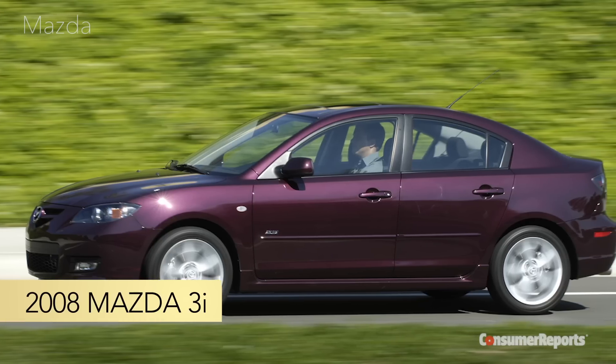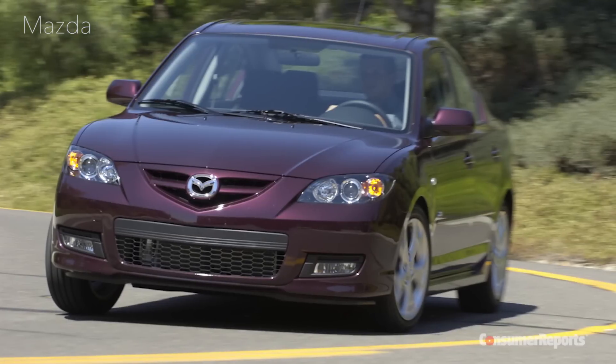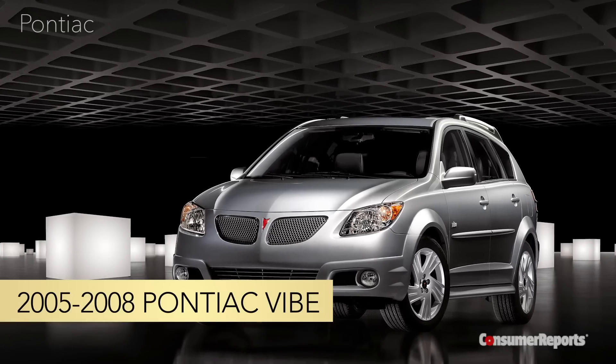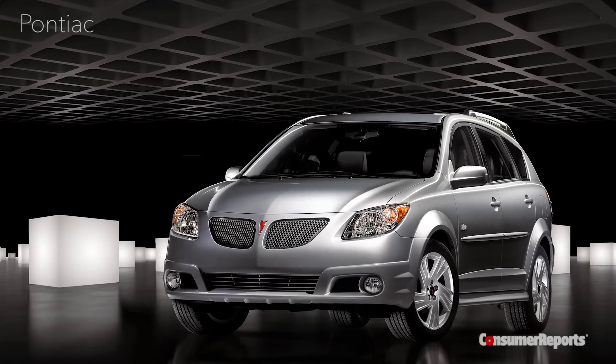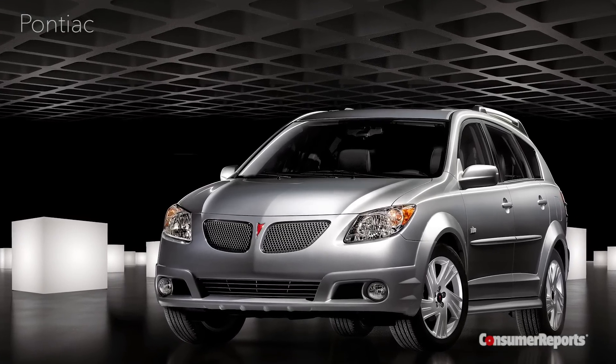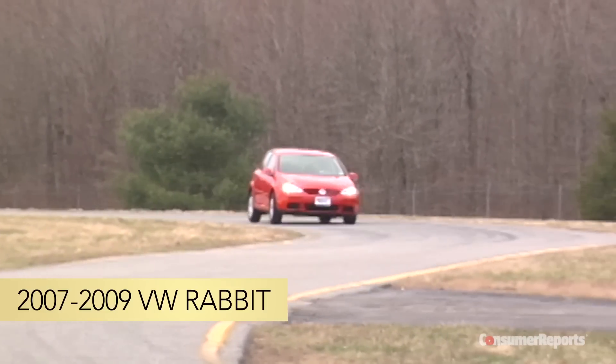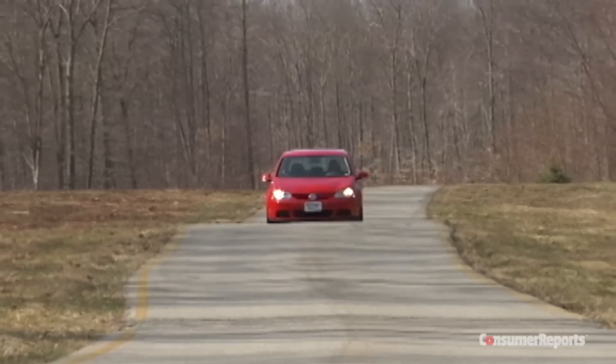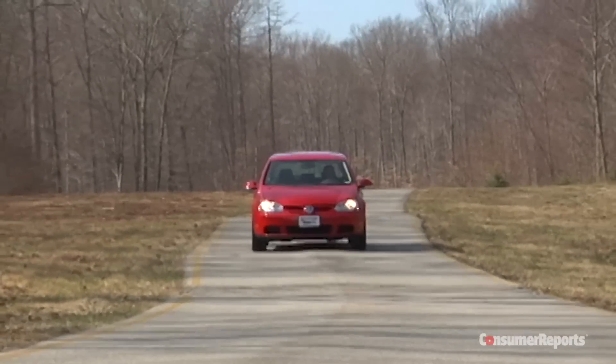Let's start with the 2008 Mazda 3i — it's a good choice if you want a small car that's fuel efficient and fun to drive. The 2005 to 2008 Pontiac Vibe is reliable and has a lot of room for a compact car. The Volkswagen Rabbit gives you a sporty European driving experience with nice interior materials for the price. Look for model years 2007 to 2009.